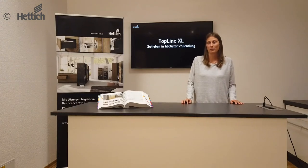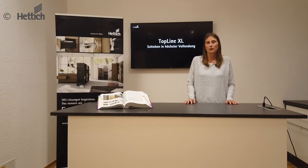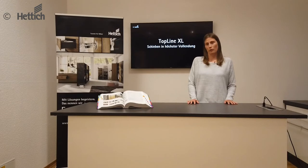My name is Laura Meier-Zewentrop. 'The last word in sliding perfection' — that is the slogan for our sliding door system Topline XL. Today we would like to present you our new sliding door fitting Topline XL. This sliding door fitting is a successor to our Topline fitting of the same name, but unlike its predecessor, it offers a number of improvements and benefits.